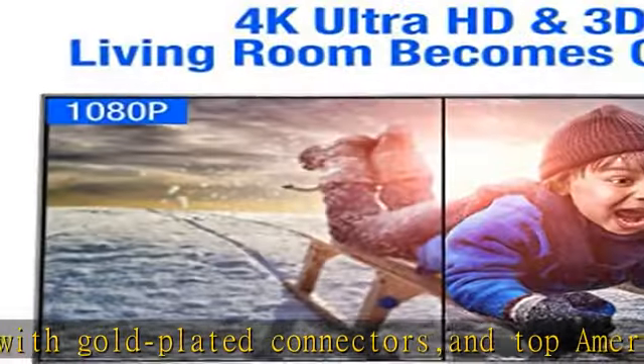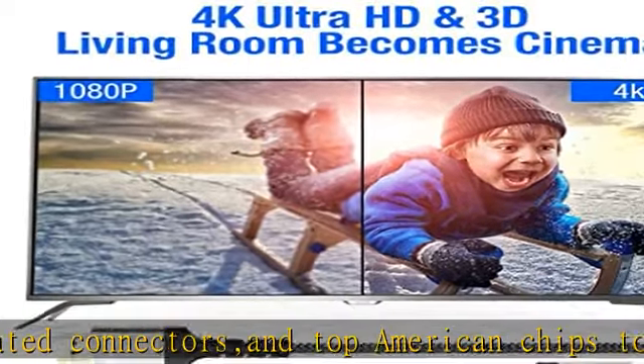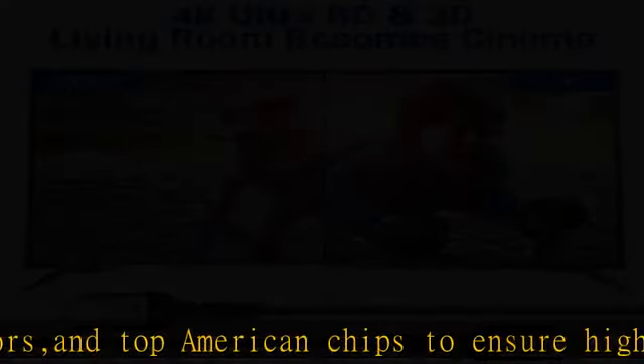The best partner for advanced technology and work-life balance — allows you to enjoy a movie at home or do a presentation in the conference room in high definition graphics and images, giving you a vivid visual experience.